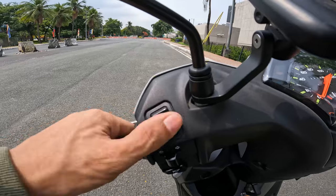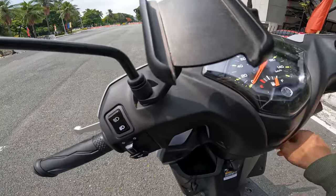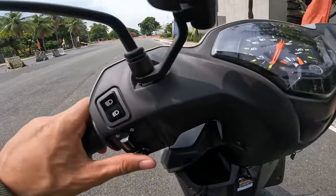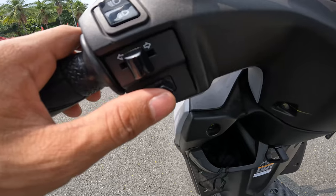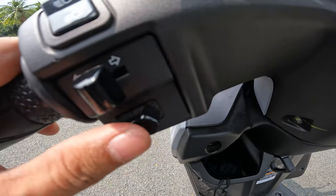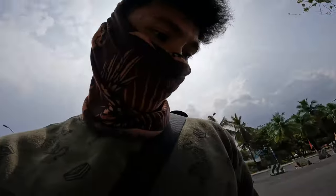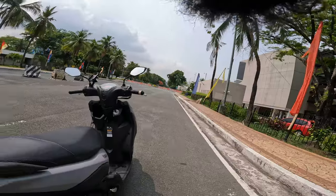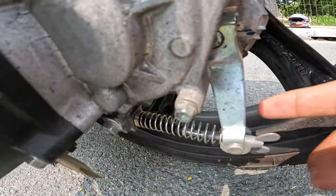You have your high/low beam and turning lights on the handlebar. The horn is not too loud — just enough. I actually love the tail light of this motorcycle. For the braking system, it's a drum brake in the rear, but I'll be honest — the brake of this motorcycle is very powerful, front and rear, no questions asked. I tested the braking power earlier and it's very reliable.